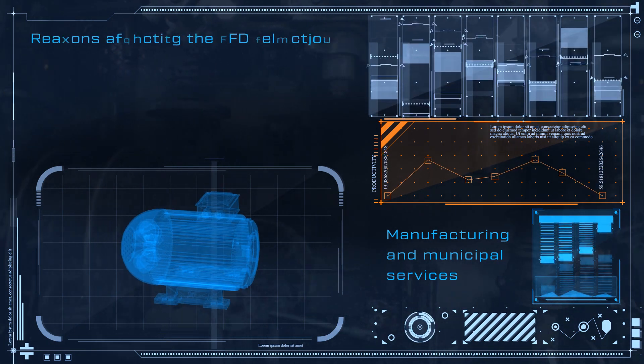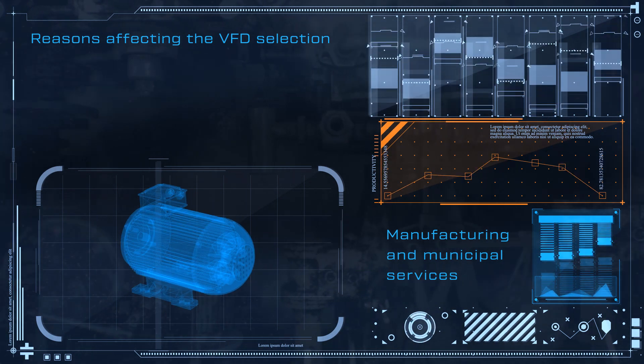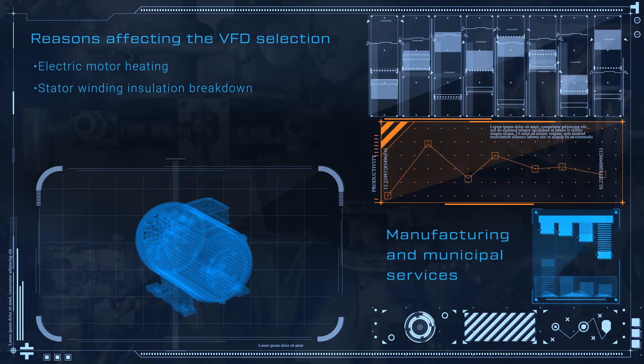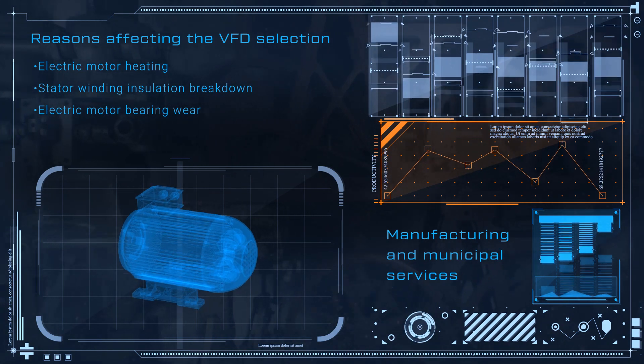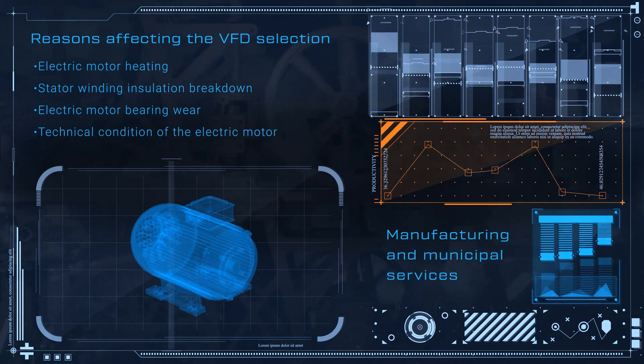The main reasons that may affect VFD selection for operation with different electric motors are the following: electric motor heating, stator winding insulation breakdown, electric motor bearing wear, and technical condition of the electric motor.